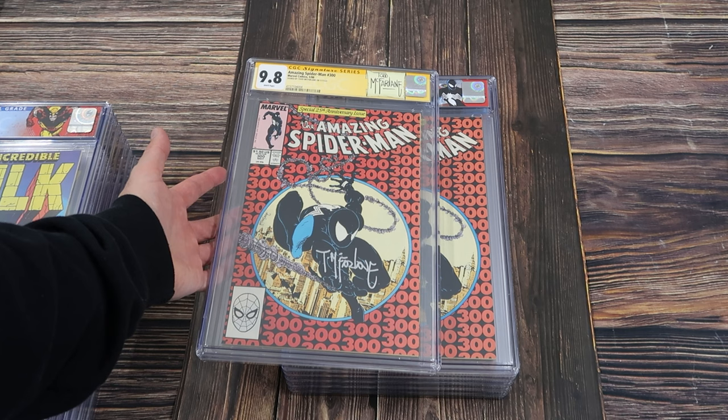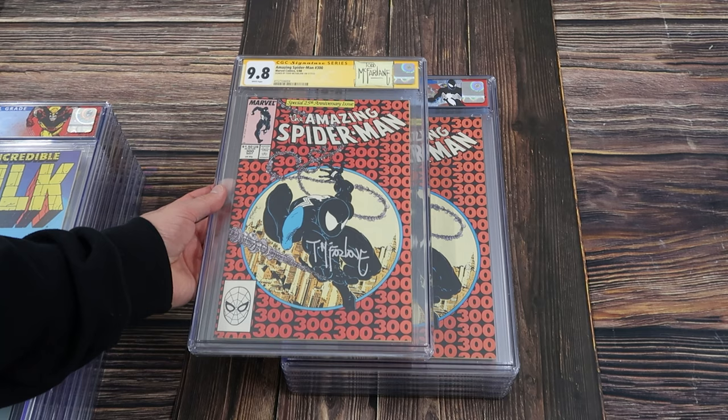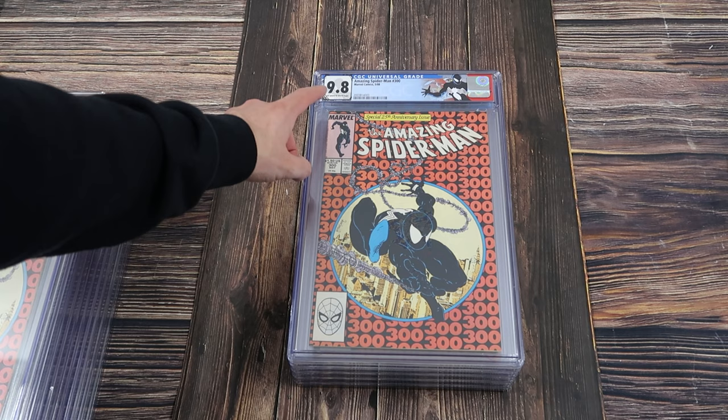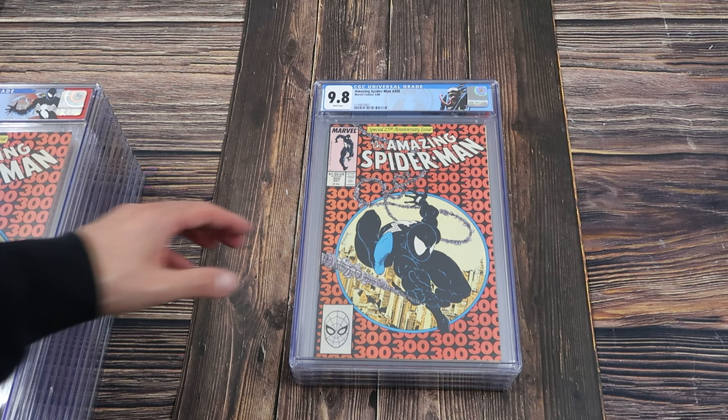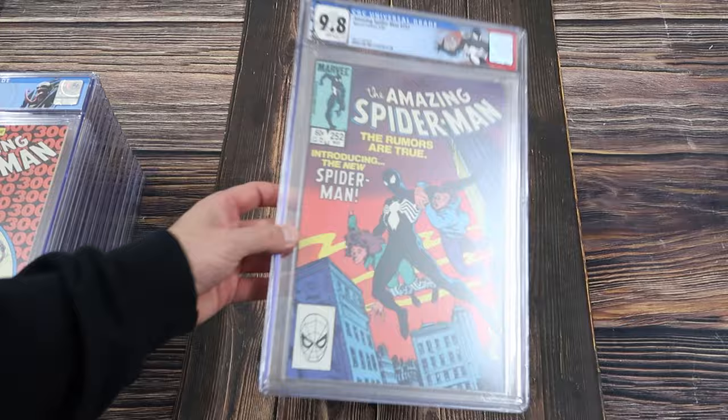It's interesting to see multiples up next to each other. Not all ASM 300s are created equal — there's a lot of variants in the color strike and things like that. But these ones are actually both really good. There are also differences in wraps and stuff like that, so it's interesting, especially to see them side by side. So here's a custom label 9.8 off-white to white, and another 9.8 white ASM 300 with the Venom custom label. These were surprising.